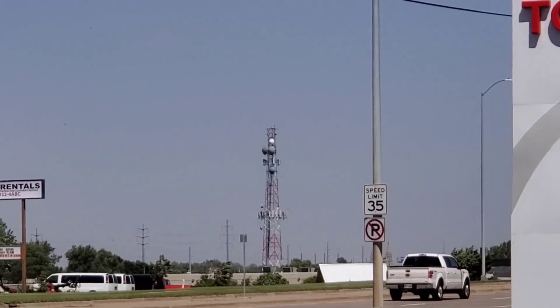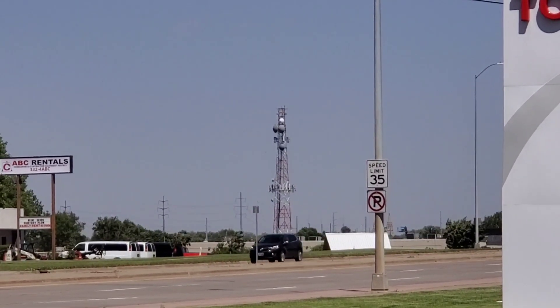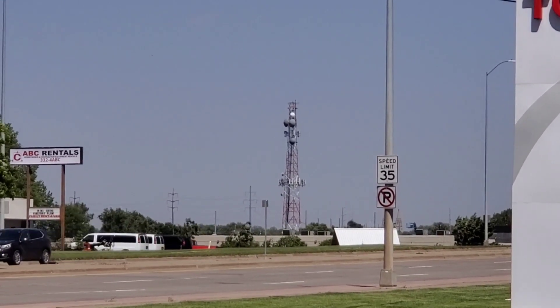That is a red and white tower — microwave and cell tower. Might be an MCI, former MCI, something — I'm not sure.